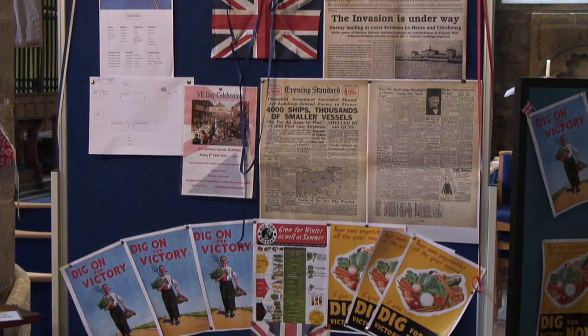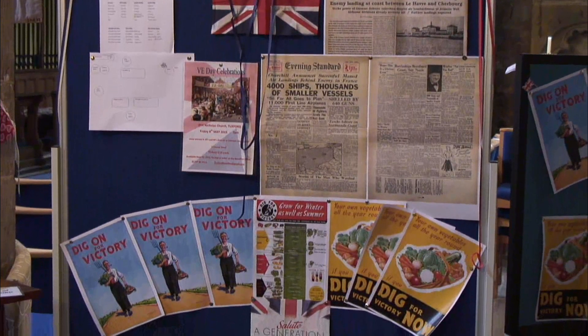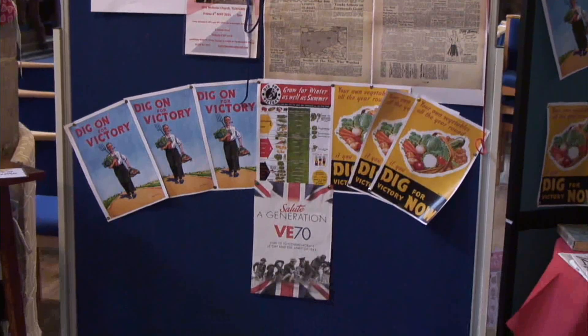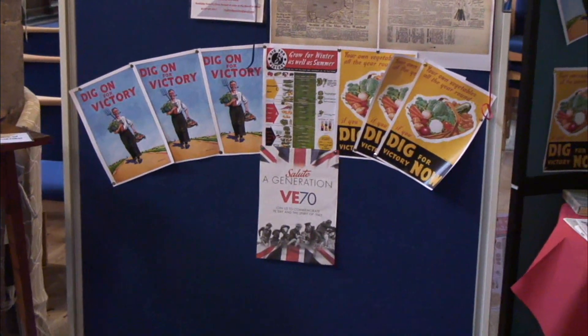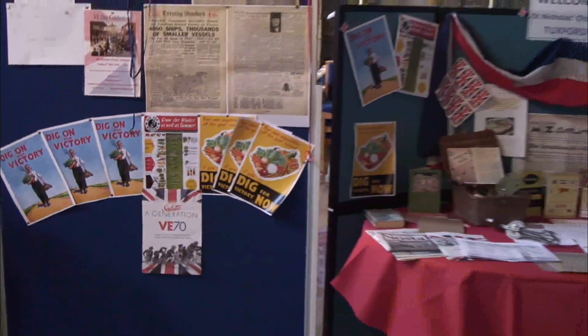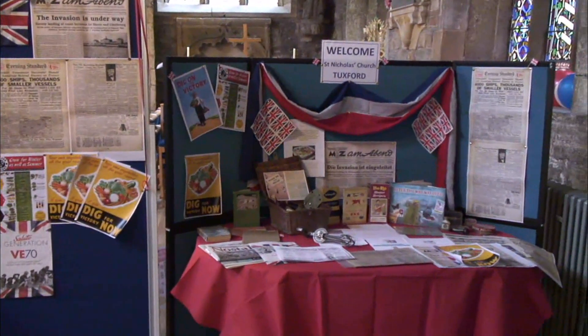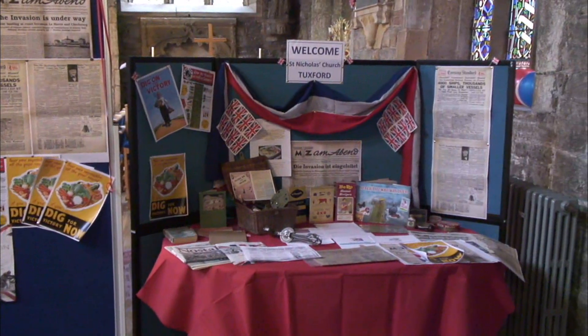As you can see around the church, the place is full of Union Jacks and displays — this is 70 years since victory in Europe. As the priest in charge, for me the most important part is yes, to celebrate the victory, but to remember that millions of people laid down their lives — they gave up their tomorrows so we could have today. It's really important to share with this generation the cost of the freedom we have today.